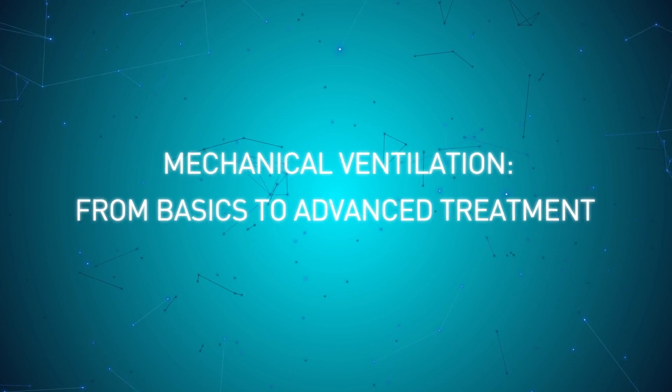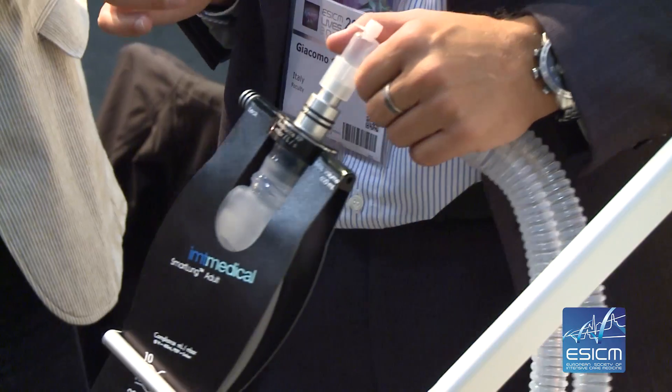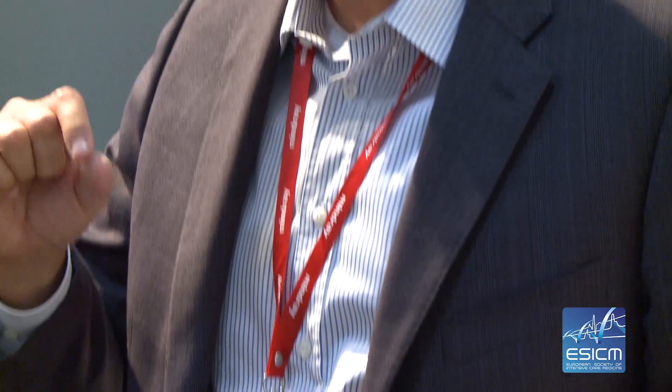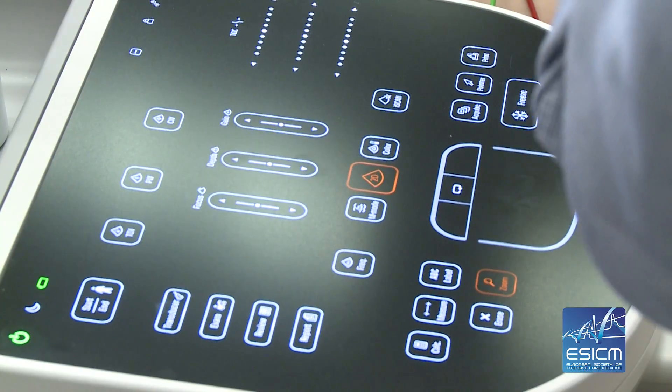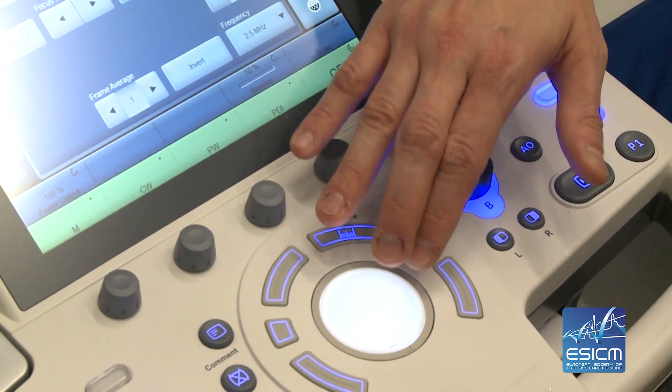We have a very knowledgeable faculty that gives theoretical lectures on the background and rationale for ventilating patients and how to ventilate patients. But we also have a large amount of time spent on a hands-on section with actual mechanical ventilators, so all attendees have the opportunity to test what has been learned during the theoretical section by touching the knobs and pushing the buttons of the ventilator.